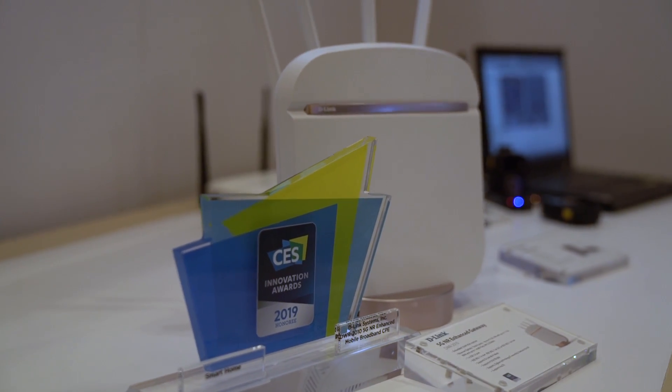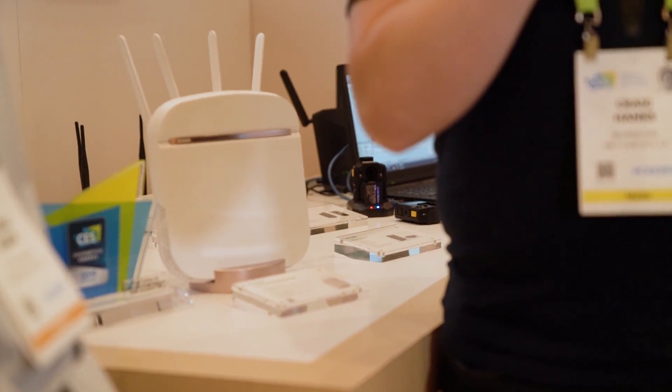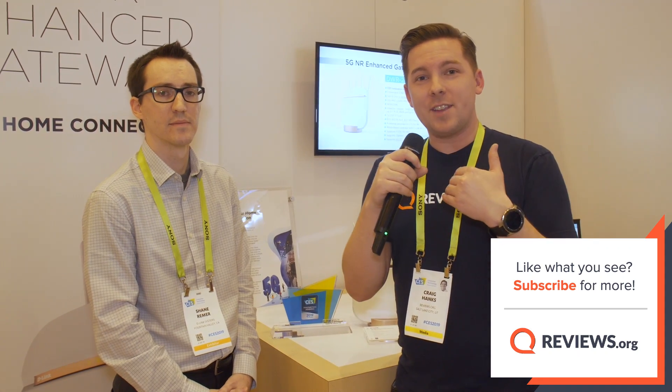You know the D-Link brand from previous generations, but this is going to bring 5G speeds to your home. As 5G expands and becomes more readily available, this could be a really big deal — especially if you can get 5G in your area but they never bothered to run a cable out to your house and you've been relying on dial-up or satellite internet. Comment below with any questions about 5G — either we'll answer them, or we'll email this guy and have him answer for us. Hit subscribe and the bell icon for more CES 2019 content, and we'll see you at the next booth.